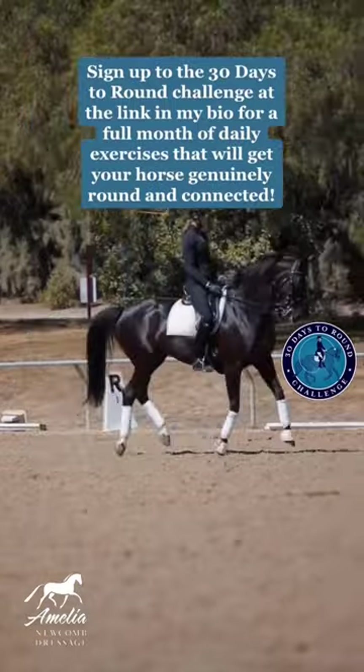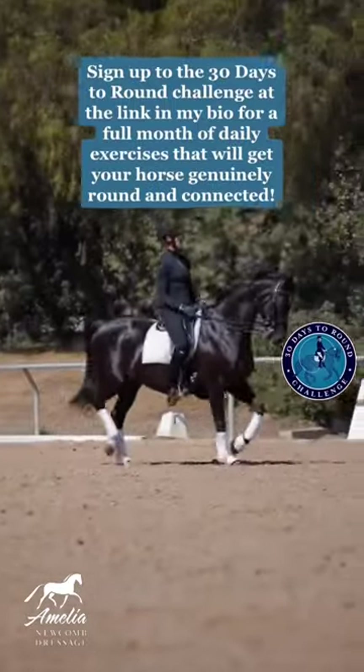Also check out the link in my bio for my new program, 30 Days to Round.